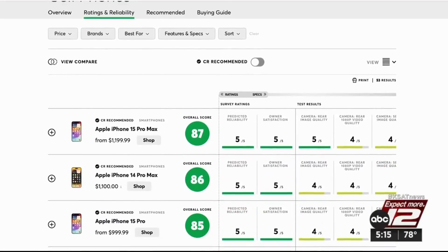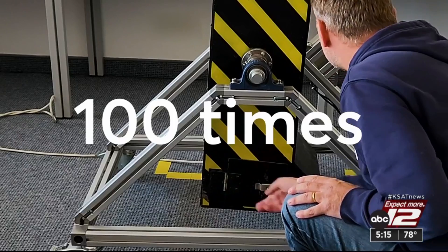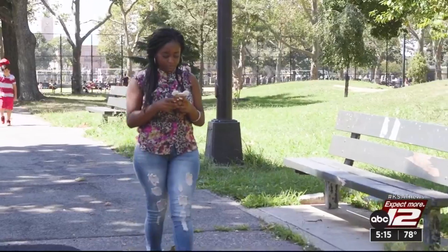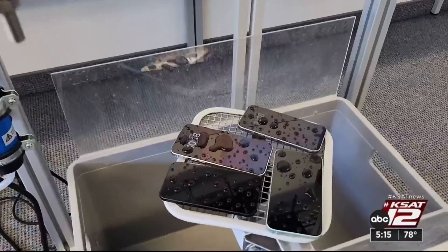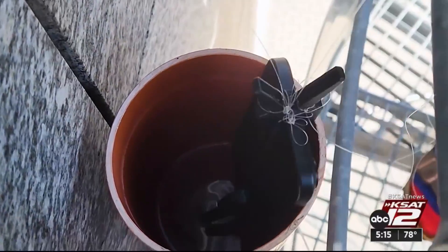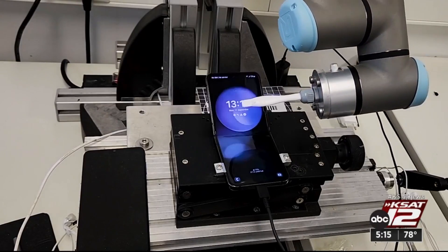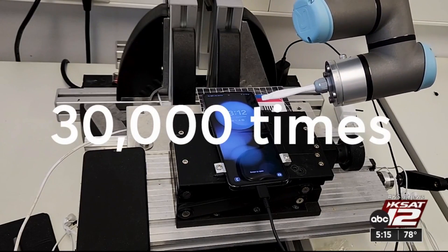Like they do with every phone, Consumer Reports dropped them 100 times in a tumbler lined with stone to simulate dropping a phone to the concrete from waist high. All phones get the rain test, and those that claim to be water-resistant get the dunk test. And folding phones? They're opened and closed 30,000 times.